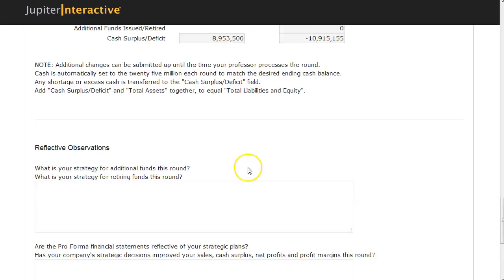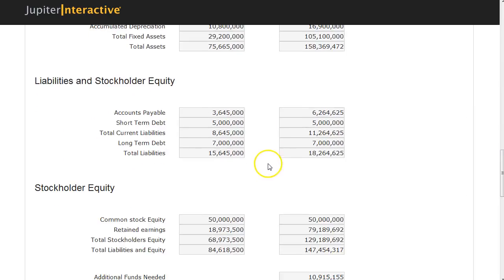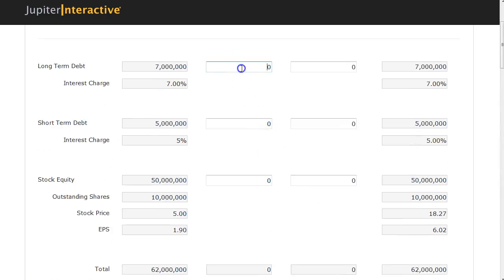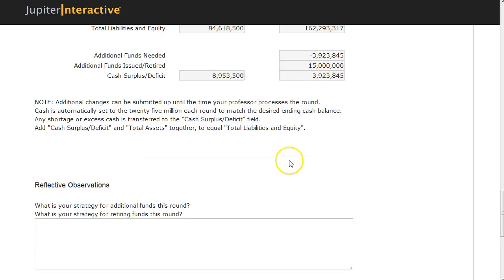Moving into the last page, which is finance, I'm going to look at my surplus. I have a 10 million dollar deficit, so I'm going to have to raise some funds. You don't want your company to end the year with an unexpected deficit because you didn't plan your finances properly. That's just really poor financial work.